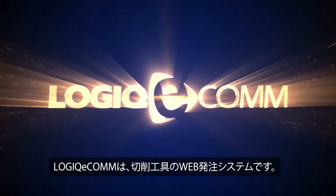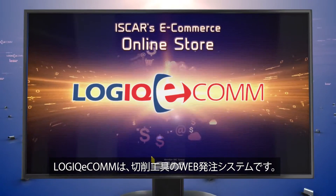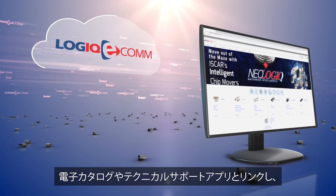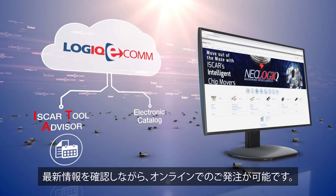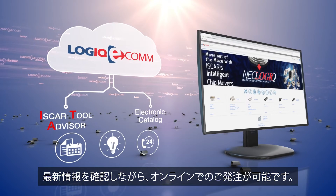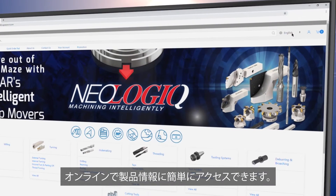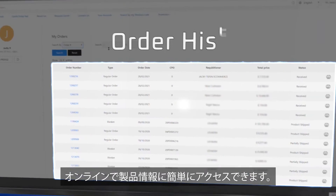ISCAR's Logic Ecom webshop is an online ordering system for cutting tools and inserts. Logic Ecom links with ISCAR's electronic catalog and ITA so that you can acquire up-to-date information, knowledge and support while you shop online. By registering online, you can easily access information related to ISCAR's innovative products.